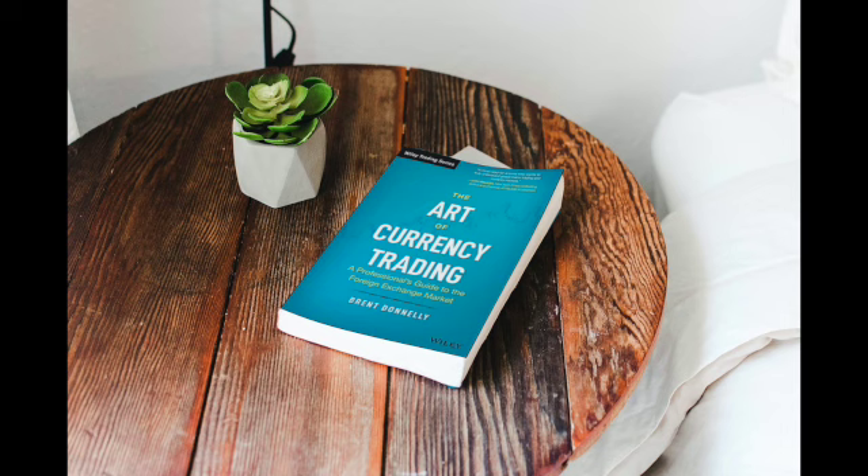Overall, The Art of Currency Trading is a must-read for anyone interested in forex trading. Whether you're a beginner looking to get started or a seasoned pro looking to hone your skills, Donnelly's insights and expertise are sure to be valuable. With its clear writing style and practical advice, this book is a valuable resource for anyone looking to succeed in the challenging and rewarding world of forex trading.